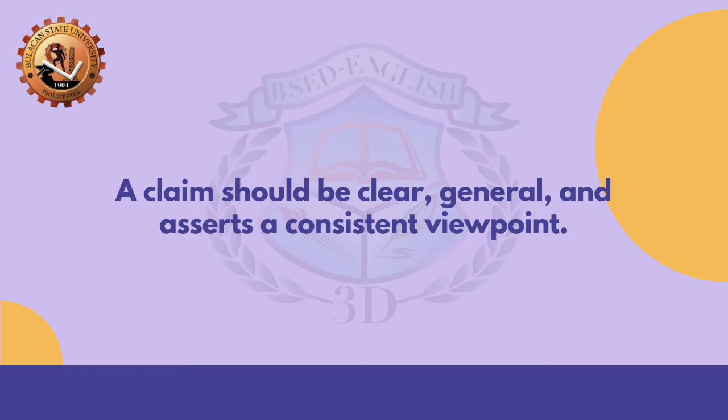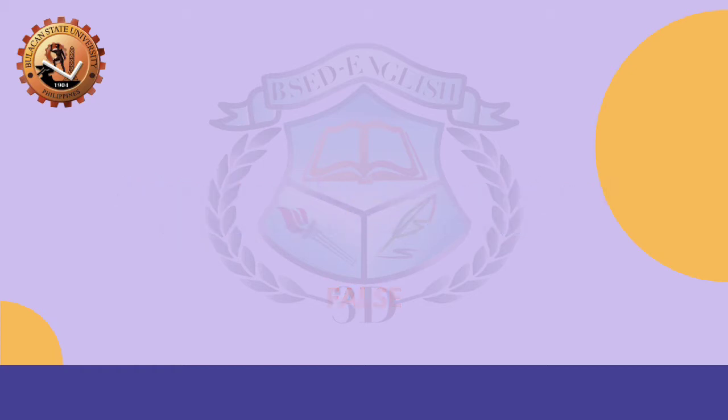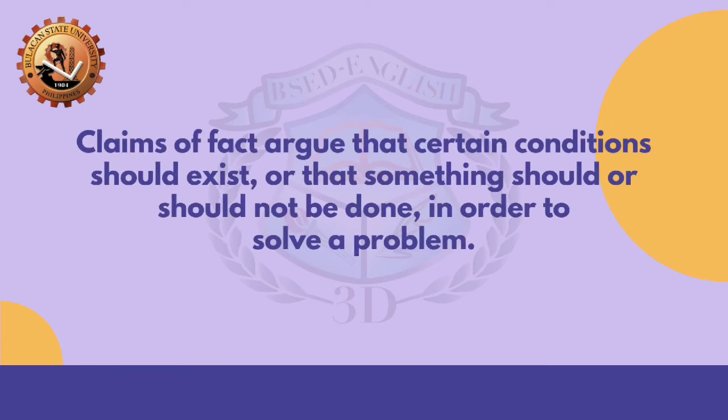Next statement: 'A claim should be clear, general, and asserts a consistent viewpoint.' Do you think this is true or false? Claims of policy assert that certain conditions should exist — this is a false statement. Next: 'Claims of fact argue that certain conditions should exist, or that something should or should not be done in order to solve a problem.' What do you think is the correct answer? The answer is false.